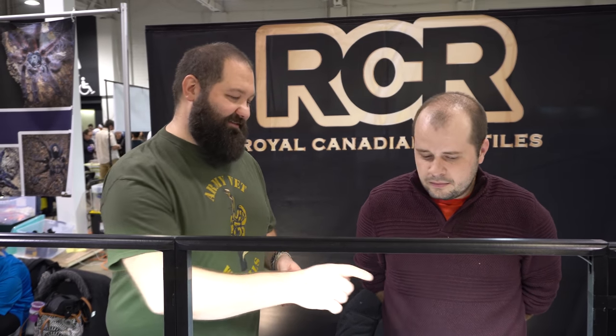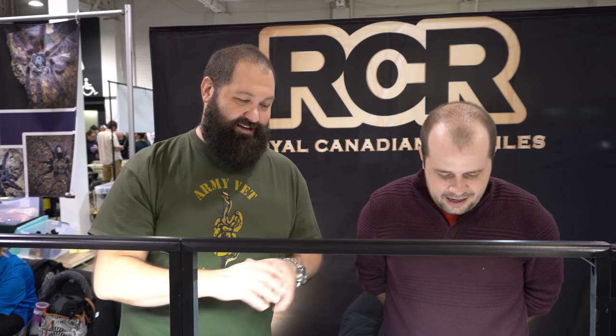We're here with Will from Royal Canadian Reptiles behind us. He's one of the big breeders here in Canada. He has some really awesome animals. He works with desert ghost, puzzle, and cryptic, and obviously a bunch of other things as well. So what kind of stuff? I want to take a look at this guy here - you have some really amazing animals. So what's your big project for this year?